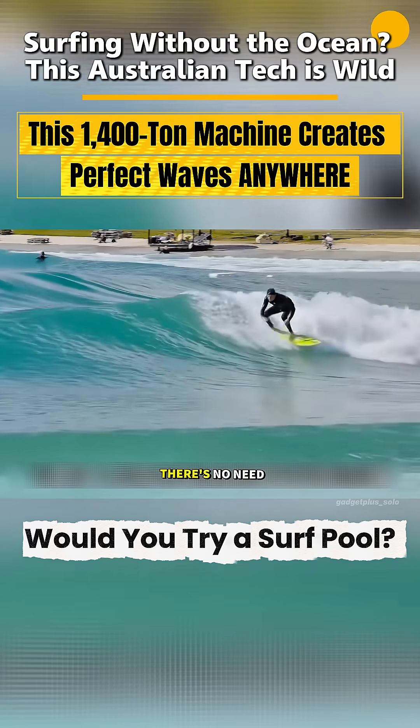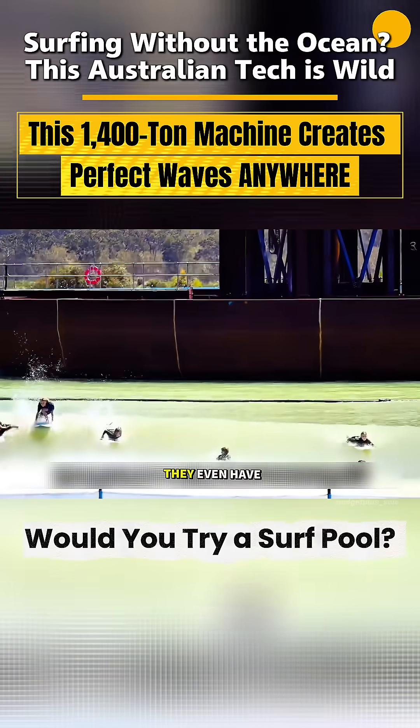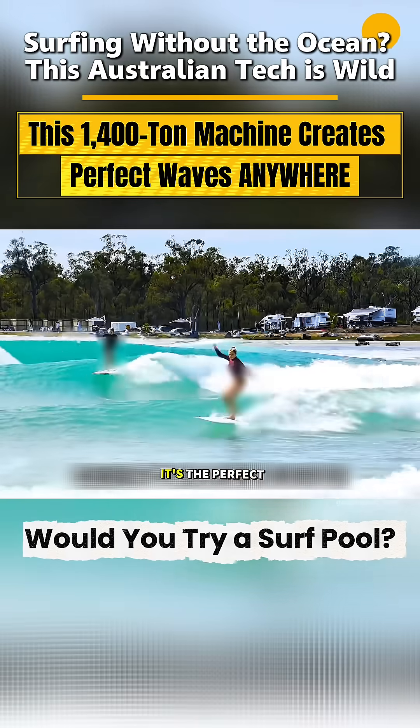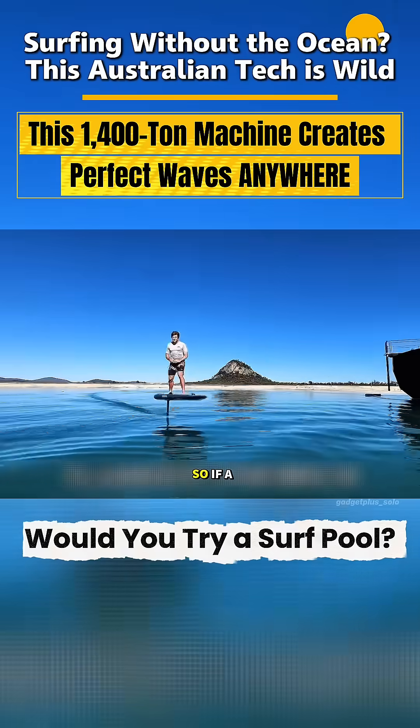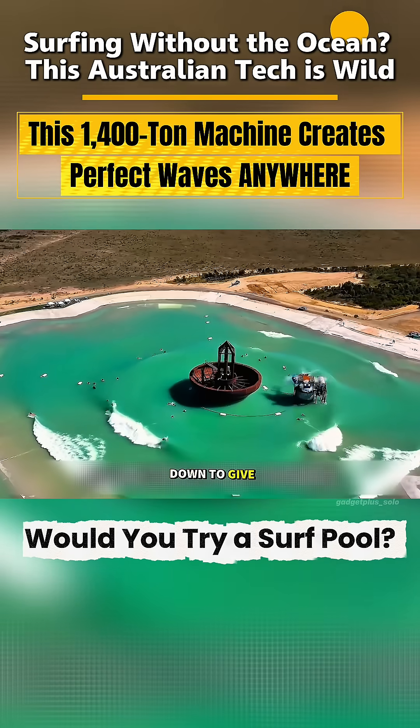Plus, here, there's no need to worry about dangerous marine life or bad weather. They even have a professional rescue team on standby. You could say it's the perfect spot for beginners to learn. So, if a project like this were built in our country, would you be down to give it a try?